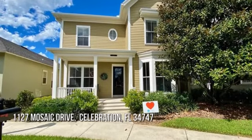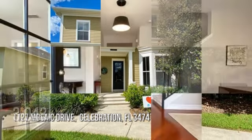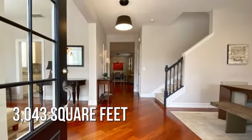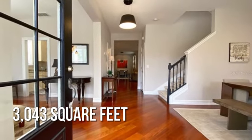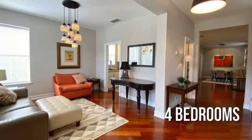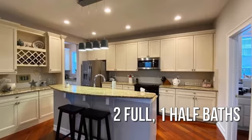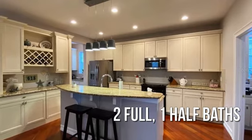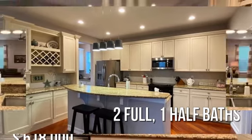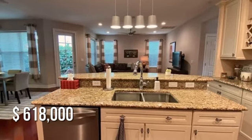House hunting? Don't miss this unique property. This spacious property offers over 3,000 square feet of living space, featuring four bedrooms, with two full and one half bathroom. This property is currently listed for under $625,000.